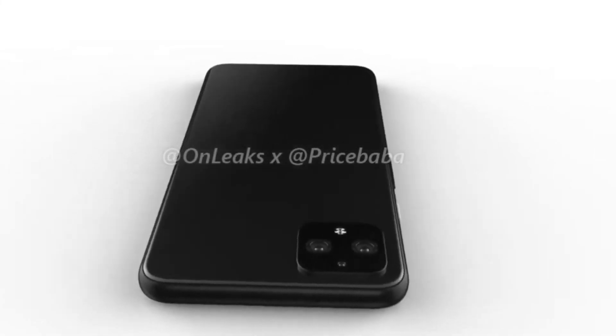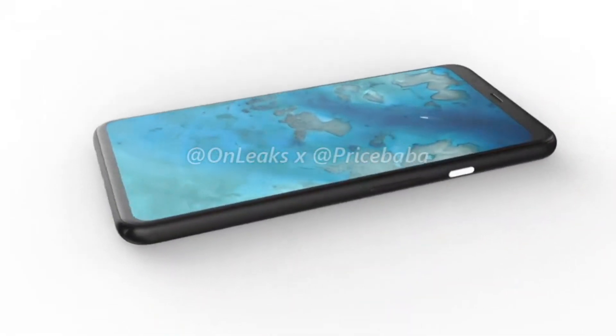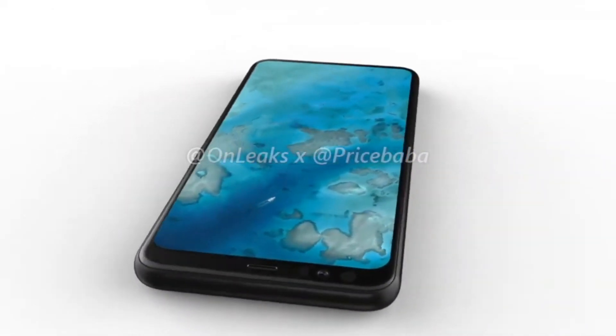Are you excited for this year's Pixel 4? Let me know in the comment section below. Make sure to subscribe for the full coverage, and if you like this video, it would really be appreciated. Thanks for watching and see you soon.